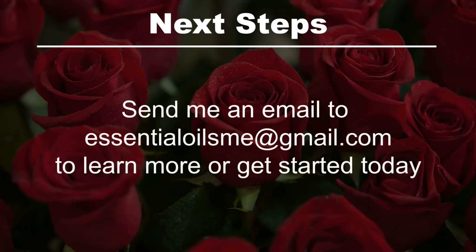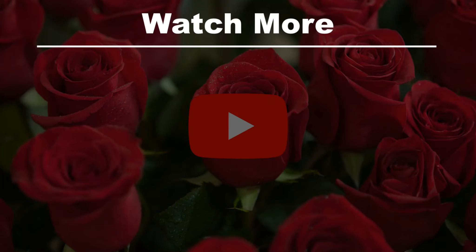The next steps are to send me an email to essentialoilsme at gma.com to learn more or get started today, or watch more.